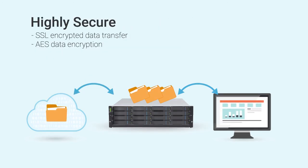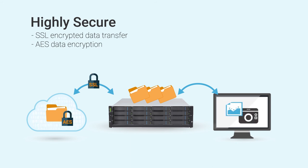Last but not least, GSC transfers data to the cloud with SSL encryption and additional AES data encryption to avoid the risk of potential data leakage.